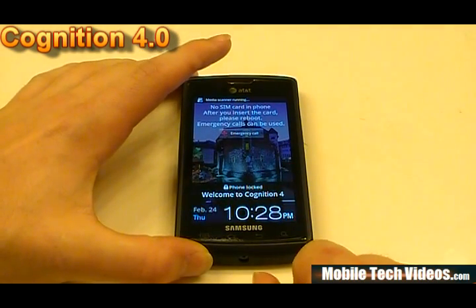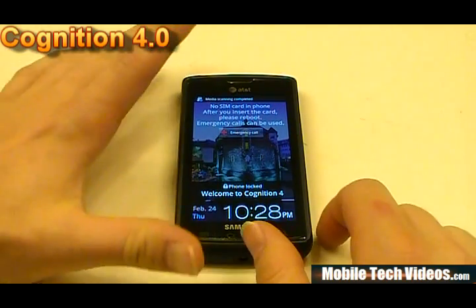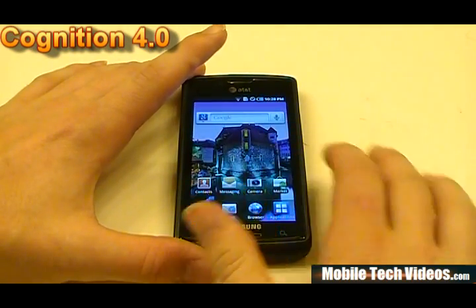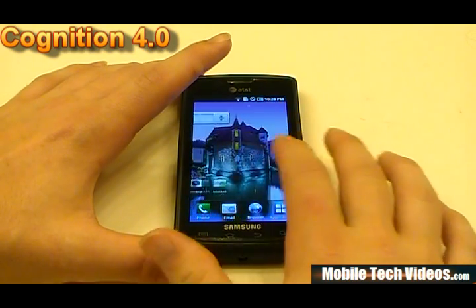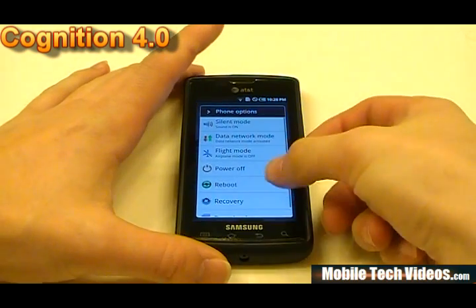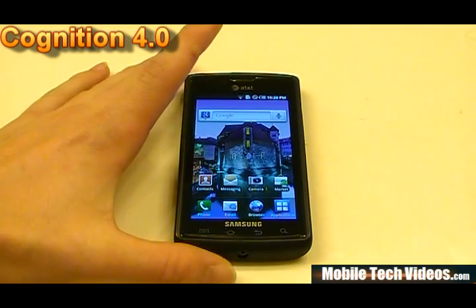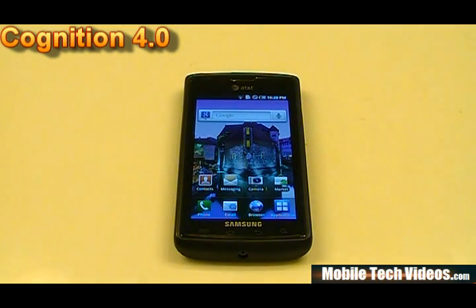We've got the welcome Cognition 4 screen added, which gives it a little more custom ROM feel. Call quality was fantastic. The Cognition series has been well known throughout the Captivate community for stability — it's very swift and stable. It's the closest thing you can get to stock stability but still get all the custom ROM features, such as advanced power menus. You can get easy reboot, recovery, and download power menu options that you can't get on a non-custom ROM.